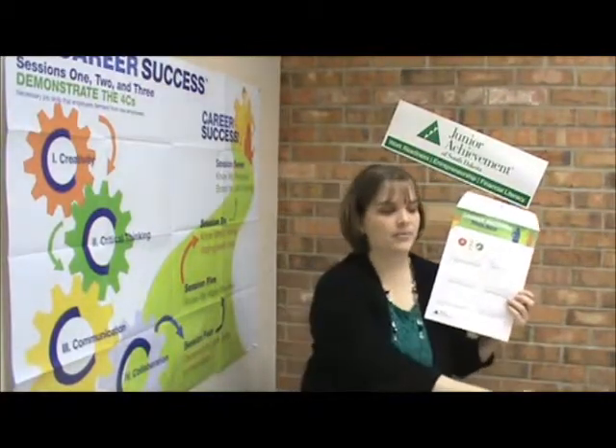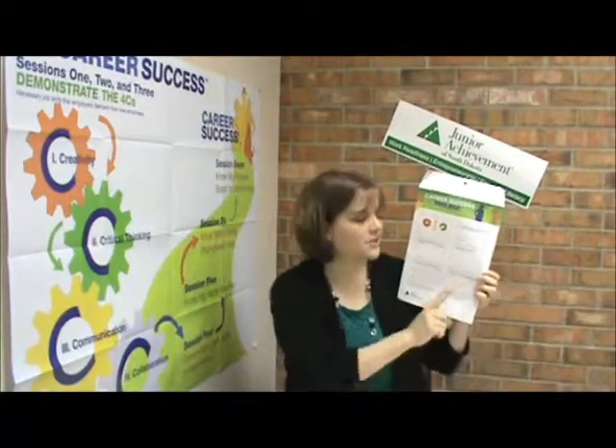To wrap up today's lesson, have the students put their career guide in their toolkit for future reference and have them write down one job or career cluster they'd be potentially interested in researching more. There's a website listed where they can get additional information after the JA class. Enjoy session six!